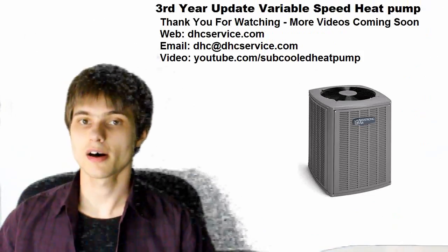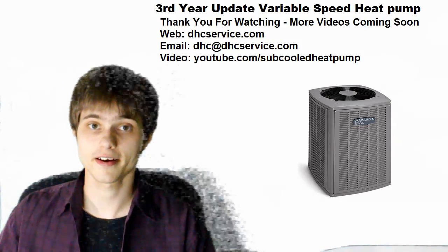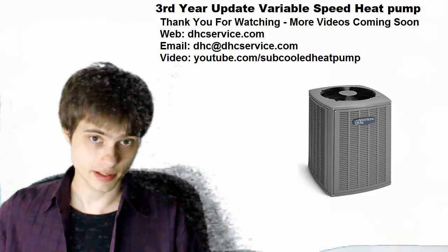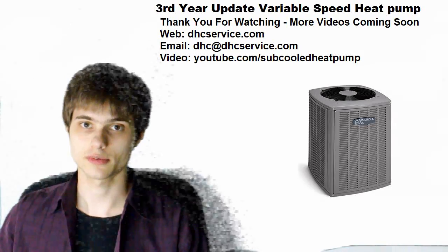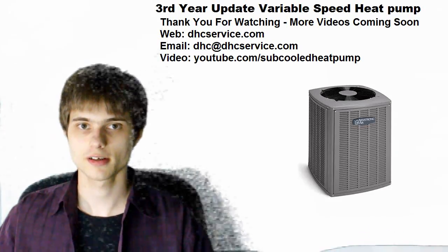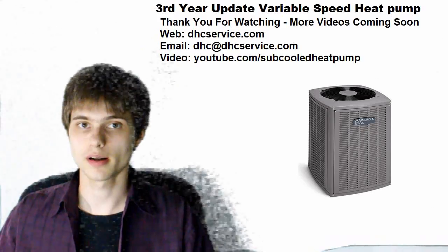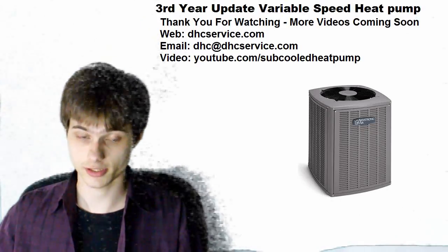Well guys, that's about it for this one. There was going to be another video before this but I ran into technical difficulties — hang in there, it's still coming, and it's not going to be about the heat pump. If you have any questions about this video or any other videos, you can comment or message me. I've been busy but I'm going to make some time to make more videos. Thanks for watching, and I'll see you later.